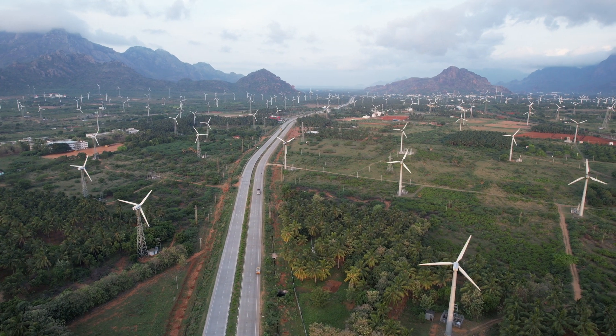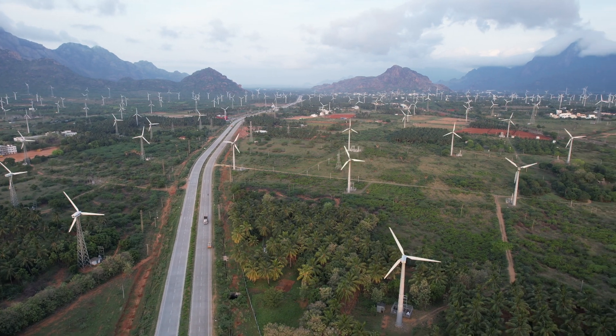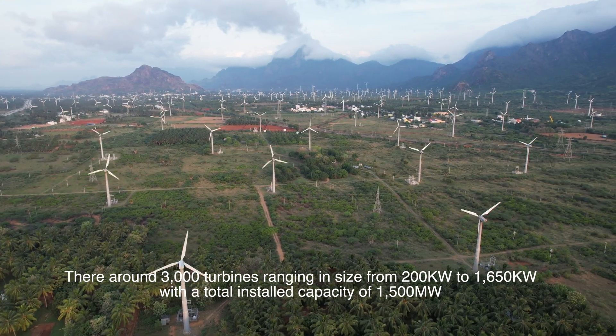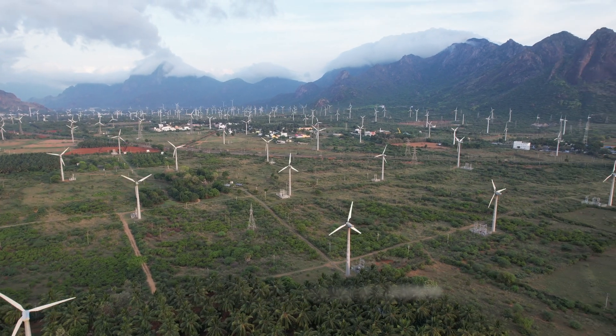From the video, can you guess how many wind turbines are there in this wind farm? There are around 3000 wind turbines ranging in size from 200 kW to 1650 kW, with a total installed capacity of 1500 MW.